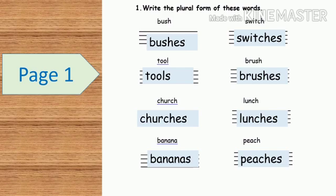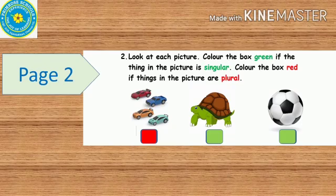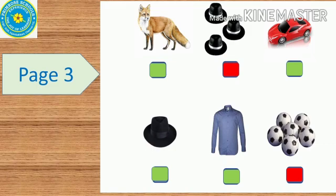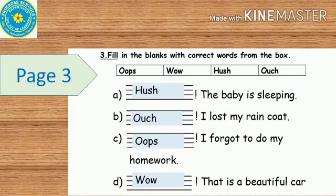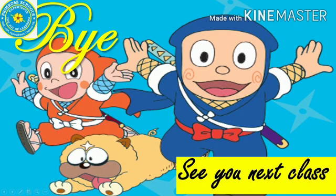This is the answer for the first exercise, followed by its continuation, then the second exercise and its continuation, and finally the third exercise. That's all for today's class. Bye children, see you next class.